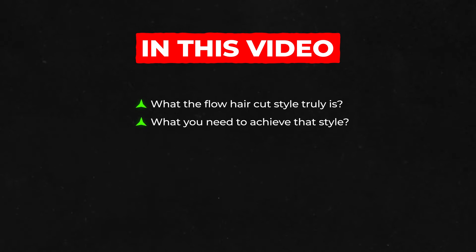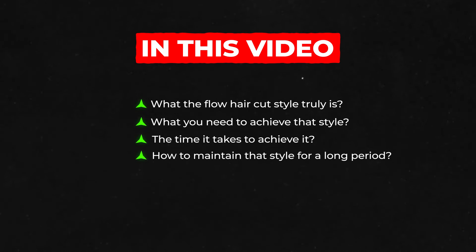In this video, I will cover what the flow haircut style truly is, what you need to achieve that style, the time it takes to achieve it, and how to maintain that style for a long period. So let's get started.